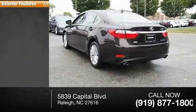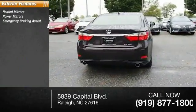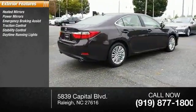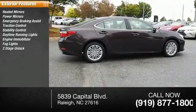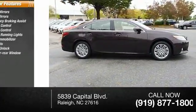Here are some of this vehicle's great options: heated mirrors, power mirrors, emergency braking assist, traction control, stability control, daytime running lights, engine immobilizer, fog lights, power door locks, power with two-stage unlock, and defogger rear window.